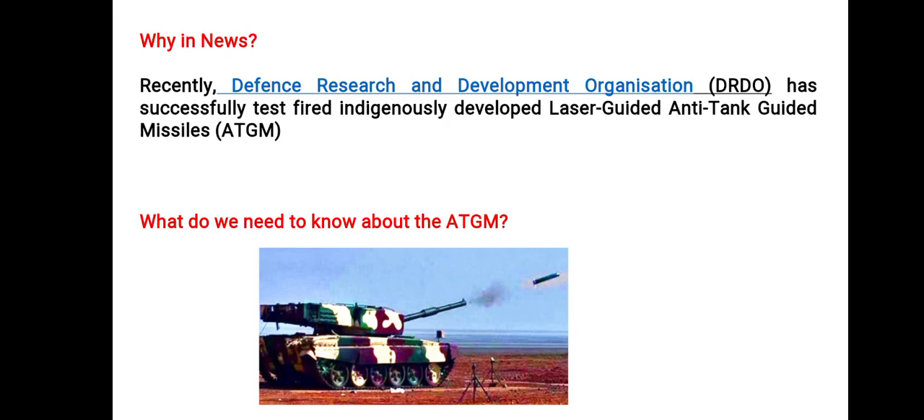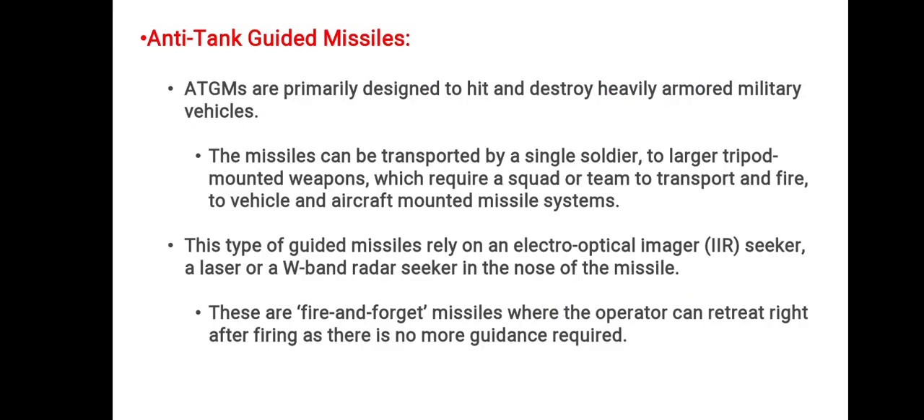As you can see in the picture, there are many variations that we will discuss further. The primary purpose of an anti-tank guided missile is that it is designed to hit or destroy heavily armored military vehicles, transport and fire-to vehicles, and aircraft-mounted missile systems. This type of guided missile relies on an electro-optical imager seeker, a laser, or W-band radar seeker in the nose of the missile. It is a fire-and-forget missile, where the operator has to retreat right after firing as no further guidance is required.